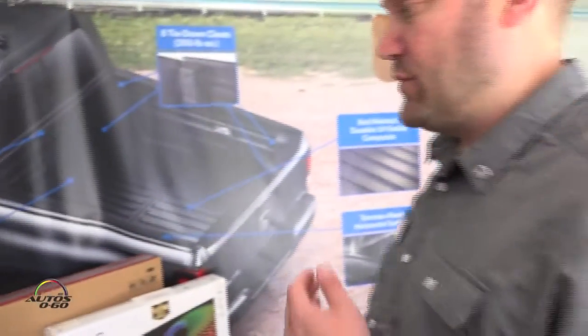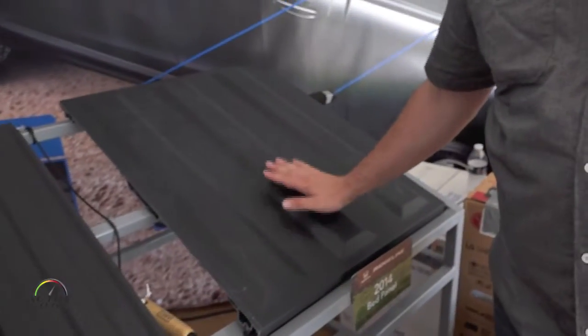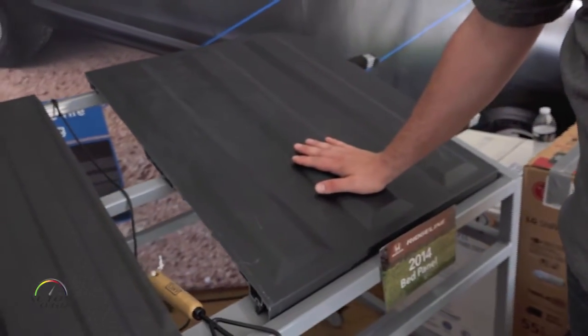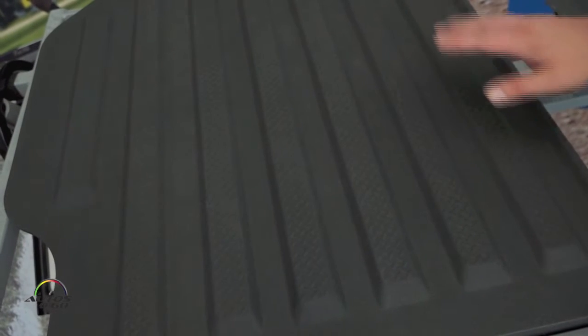Over in the corner here, we have an example to illustrate that point. On the right, this is the original Ridgeline bed material — an SMC with a paint coating applied. You can see where we've applied some scratches just to illustrate the appearance. Here's the new 17 model Ridgeline: no paint, nothing to be scratched off. You can see a little bit of evidence where people have tried to scratch it up, but obviously much better long-term appearance.